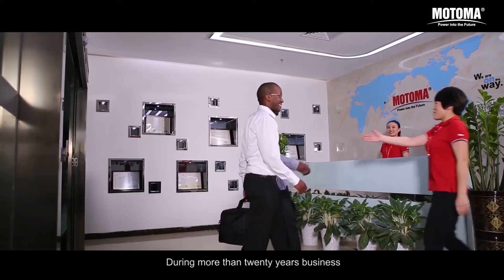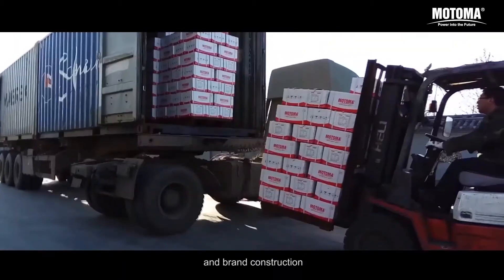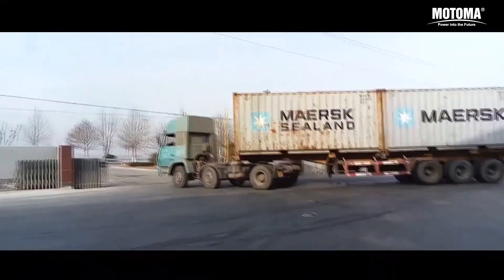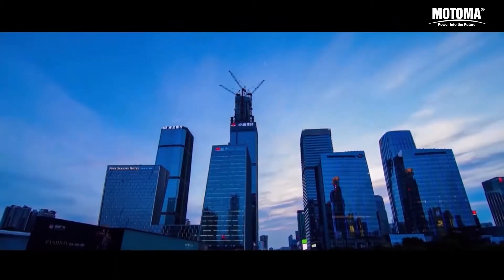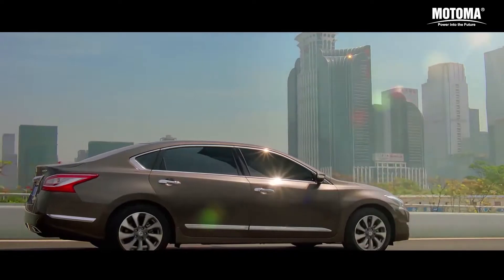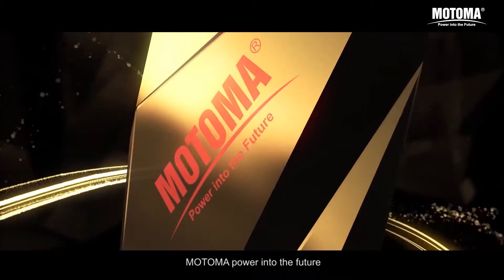During more than 20 years' business, Motoma never stopped development in technology innovation and brand construction. Motoma, power into the future.